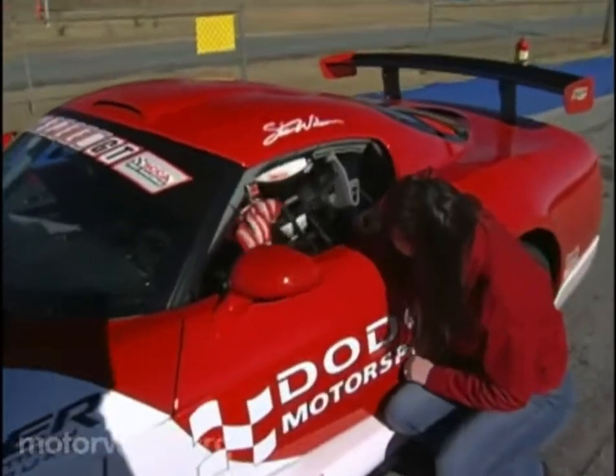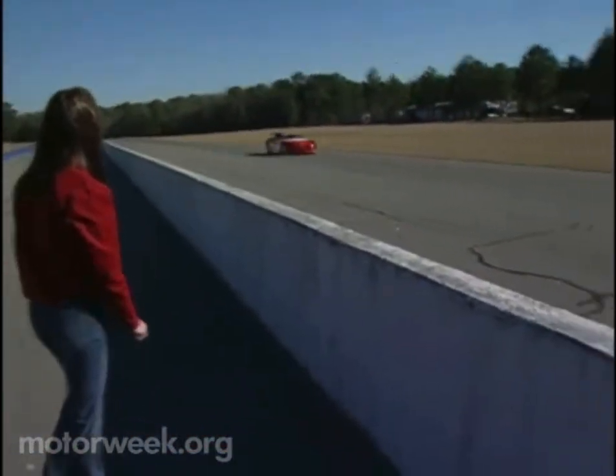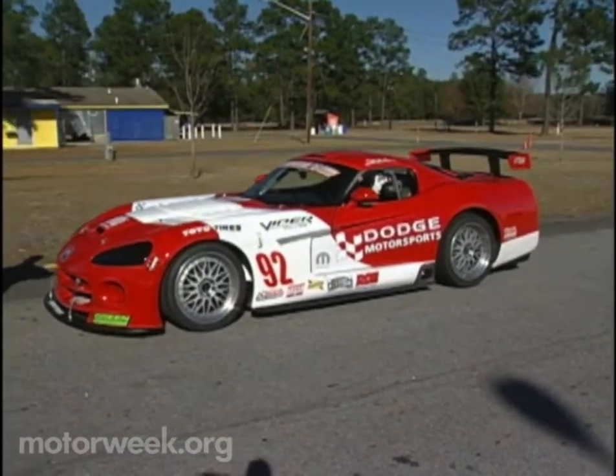But to buy one, you have to be an experienced racer like our friend Stan Wilson. Stan campaigns the Viper in the Speed World Challenge GT Series, and joined us at Georgia's Roebling Road Raceway to share his Comp Coupe experience.